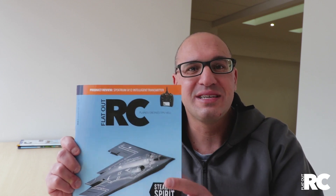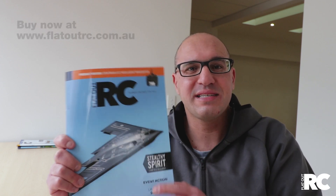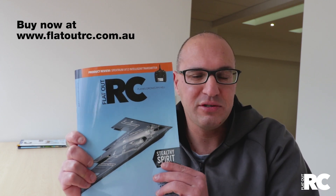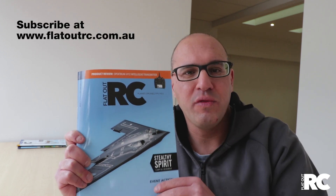Thank you to those who bought digital editions and followed us on YouTube, Instagram, Facebook, or Twitter. We really appreciate it. And of course, thanks to all the advertisers and industry players that have helped make this possible. You can purchase this at newsagents — it will be out there shortly. All subscribers, they're on the way — we're literally packing them now.